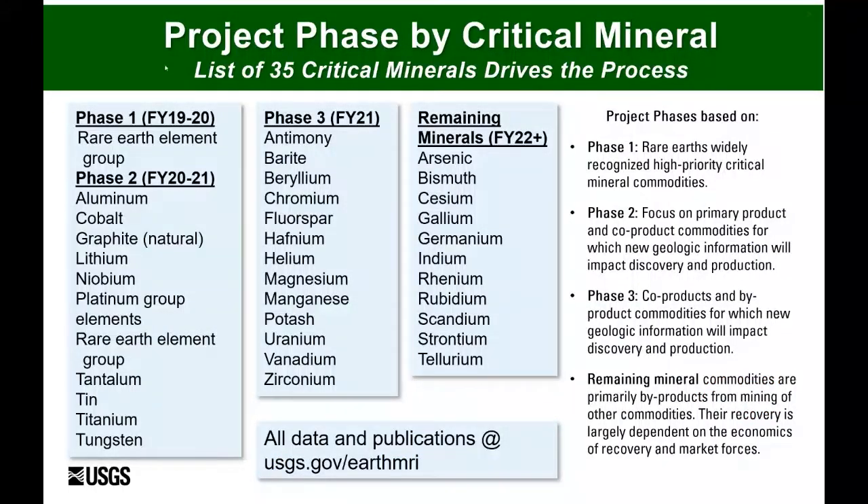Each nation has their own list of critical minerals. This particular list shows the 35 that have been identified for the US. Being charged with understanding where these different commodities occur on the landscape is a big, tall order, so we had to break it into smaller manageable phases to assess for these. To assess for one particular commodity is impractical — we really need to pivot our thinking towards understanding how that commodity of interest fits into ore deposit models and more generally mineral systems models.